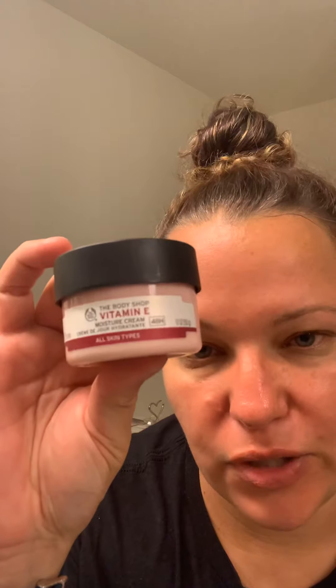Especially if you work outside in the summer or even in the winter and have been in the sun, this is great for your skin — it makes it feel wonderful. So again, this is The Body Shop Vitamin E moisture cream.